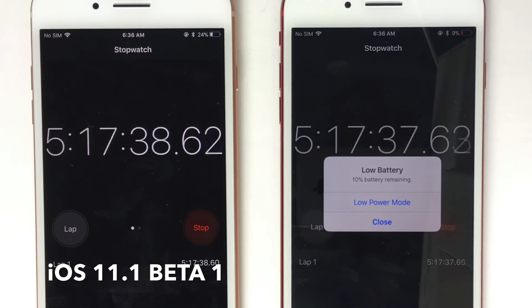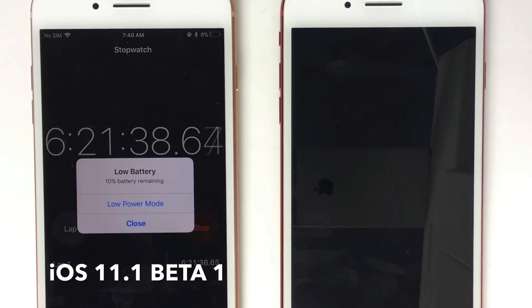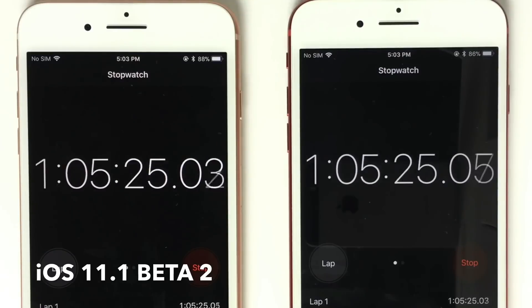Now on the right, you can see that the iPhone 7 Plus died at 5 hours and 45 minutes, and the iPhone 8 Plus died at 6 hours and 50 minutes. That's iOS 11.1 beta 1.